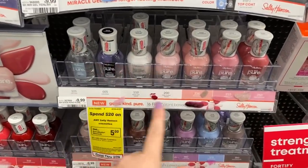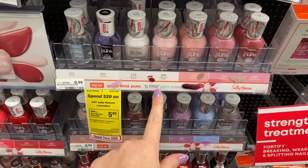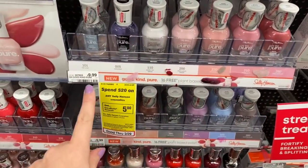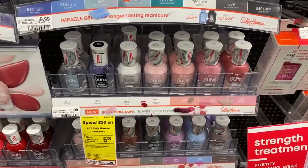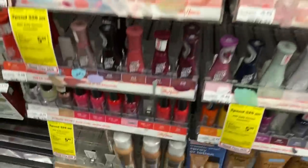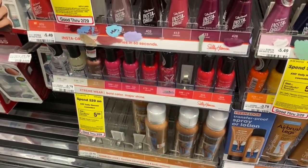This week Sally Hansen is on promotion for spend $12, get a $5 extra buck. We're getting an insert coupon for the Sally Hansen Pure product. Grab one Pure nail polish — plant-based, vegan — at $9.99 (pricey, but the extra buck deal makes it worthwhile), and one Extreme Wear nail polish for $3.79. Those two total $13.78. Use the $1 insert coupon on the Pure polish, taking it to $12.78, and for spending $12 you'll get a $5 extra buck. Final cost is $7.78 for both or just $3.89 each.